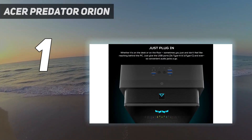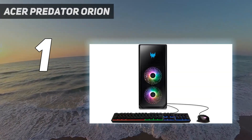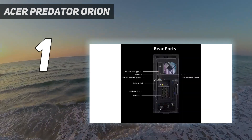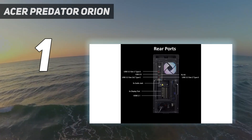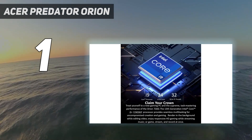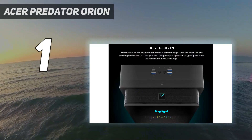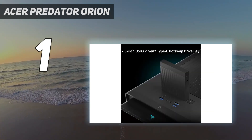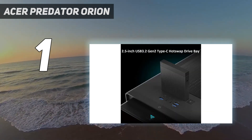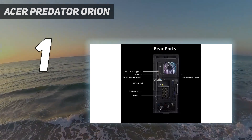The version we tested was crammed full of power, housing an unlocked 13th-gen Intel Core i9-13900KF CPU and an RTX 4090. Although that particular rig is pricey and probably one of the most powerful gaming PCs you can get your hands on at the moment, the Predator Orion 7000 can be found in more configurations than ever before. And we're sure that as time goes on, we'll begin to see a wider spread of builds up and down the price range.